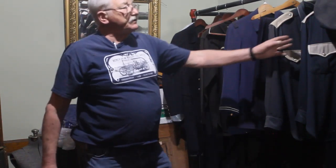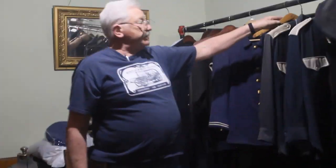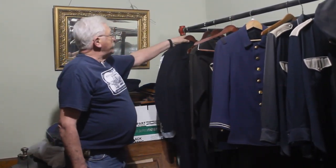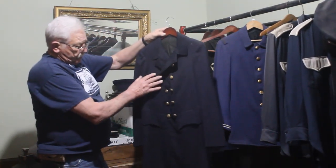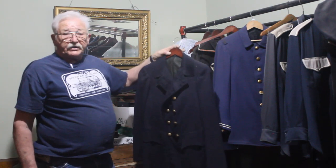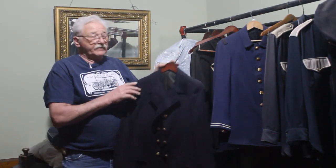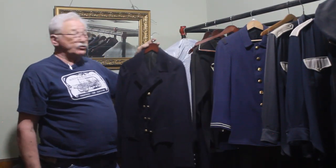These are some of the uniforms that were worn by the fire departments in Greenwich. This was a dress uniform coat, or parade coat, for the Union Engine Company. The Union Engine Company formed in 1837. What era or period of time this was used, I'm not sure.